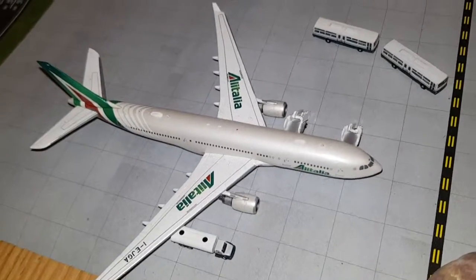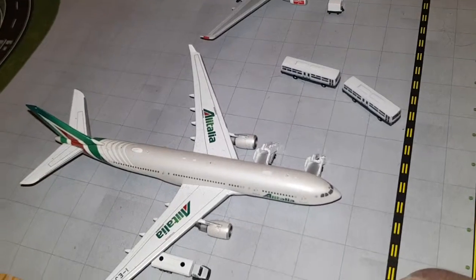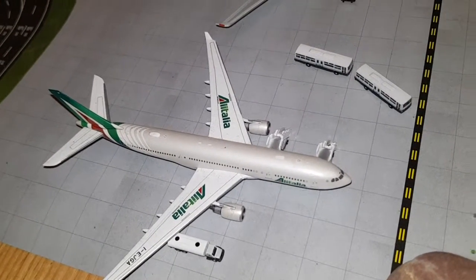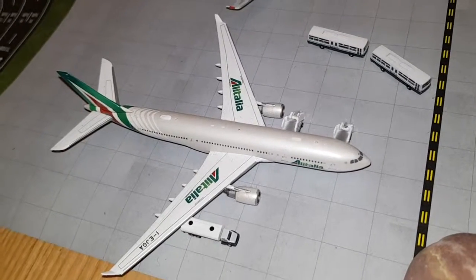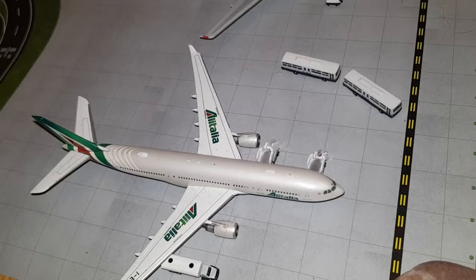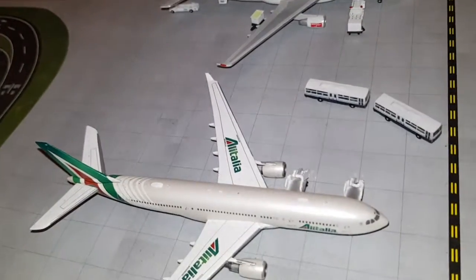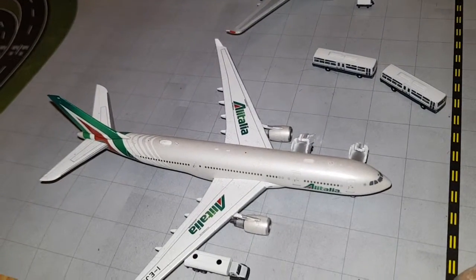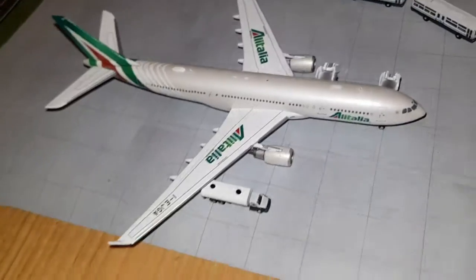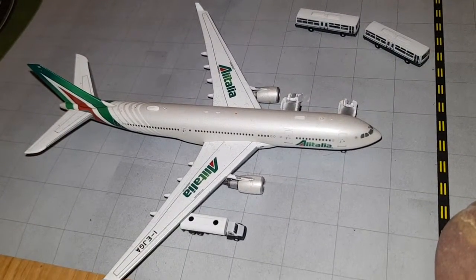Hi guys, welcome to this airport update. Today it's almost May, so the new airport terminal is almost out. It's going out on the 8th of May, so soon. I am going to buy it probably, but those are just plans, so let's not talk about it that much yet. Let's get going with the video.